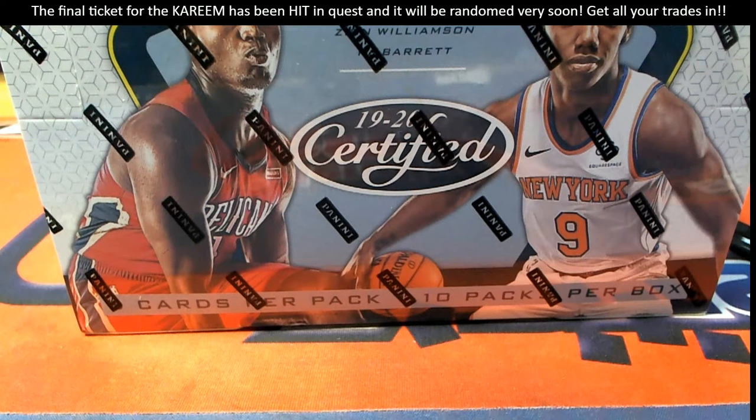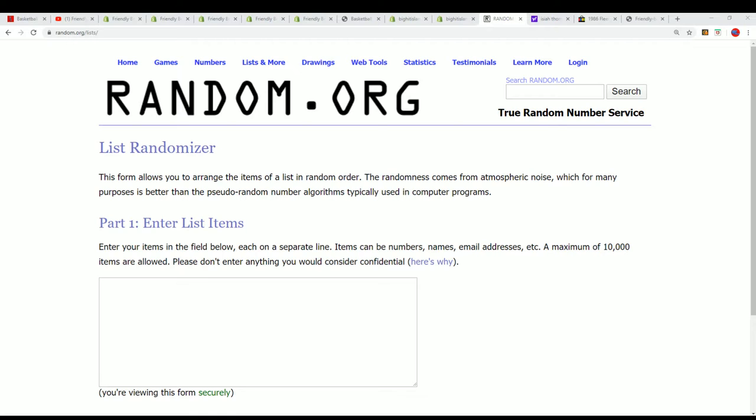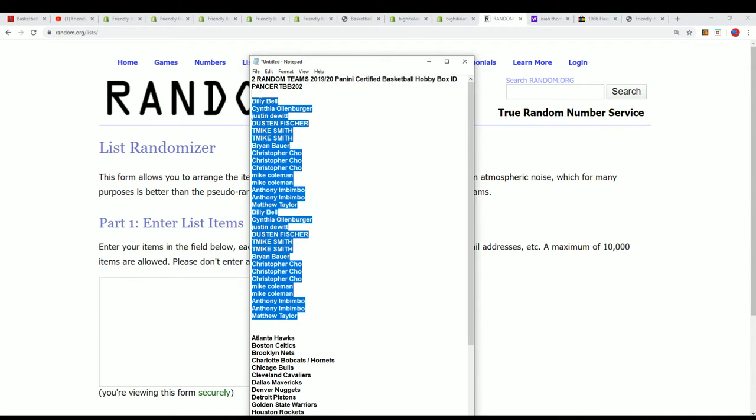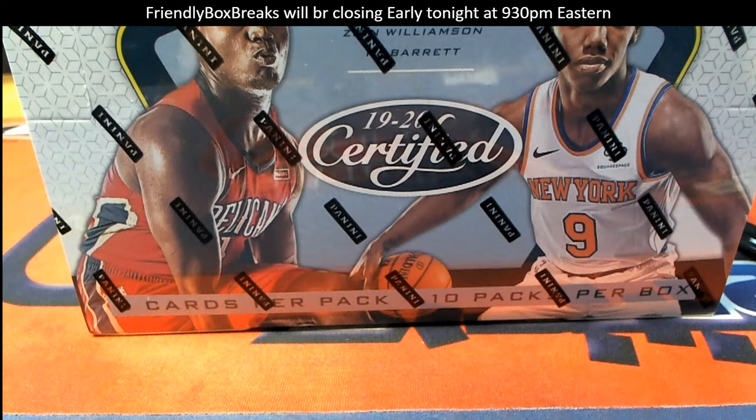Good luck, everybody, in this certified basketball box break. We'll see what happens next as we get ready for the random. You can see everyone that has gotten in on this. We're going to do this random seven times for the owner names and seven times for the teams, and stack the lists up side by side.